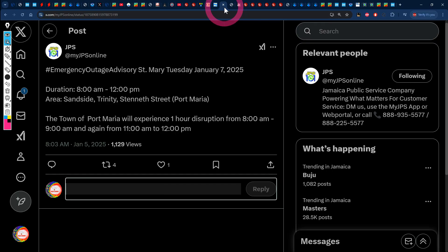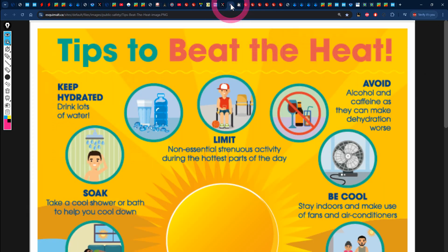As stated in yesterday's video, there are maintenance or emergency outage advisories for sections of St. Mary for Tuesday, January 7. This affects Sunside, Trinity, 10th Street in Port Maria. The JPS states that the town of Port Maria will experience one-hour disruptions from 8 AM to 9 AM and again from 11 AM to 12 PM. If you live or work in those areas, or know people who do, let them know power outages are coming. With no fans or AC, the temperature could feel even more intense.